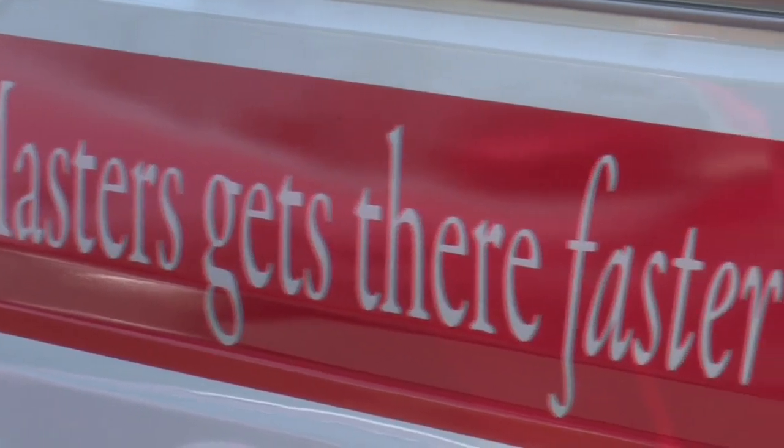Masters Heating and Cooling is a 24-hour service. And coming up at 6, Cole and a homeowner give their advice for keeping up with the maintenance when it comes to your AC units. Taylor King, Wien 15 News.